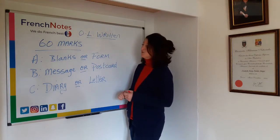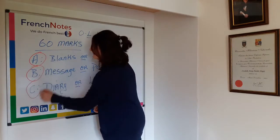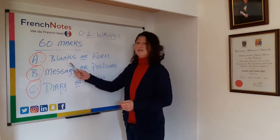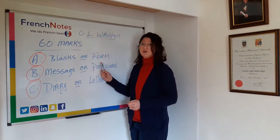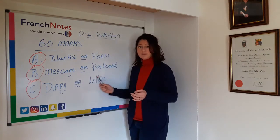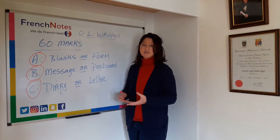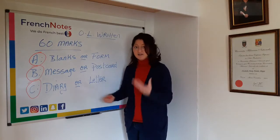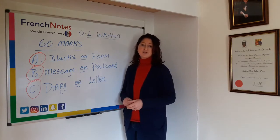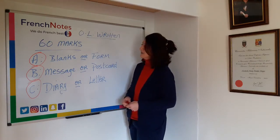You're presented with three options: A, B, or C. For example, in A it's generally fill in the blanks or fill out a form. In B it's generally a message or a postcard, and C would be the diary or a letter. Over the last number of years of analyzing papers, it would generally be a formal letter at ordinary level Leaving Cert.